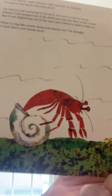Here's the title page: A House for Hermit Crab by Eric Carle. "Time to move," said hermit crab one day in January. "I've grown too big for this little shell." There he is. He had felt safe and snug in his shell, but now it was too snug. Hermit crab stepped out of his shell and onto the floor of the ocean, but it was frightening in the open sea without a shell to hide in. "What if a big fish comes along and attacks me?" he thought. "I must find a new home soon."